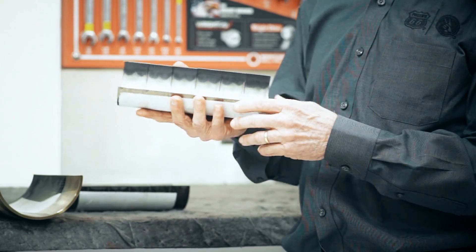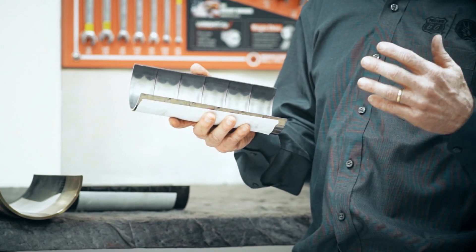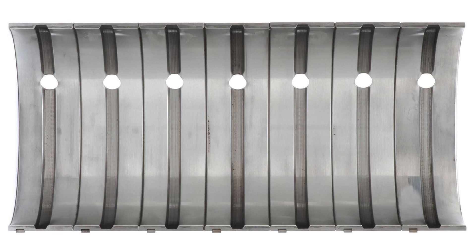The main thing here are the engine bearings. When we talk about an FA-4 fluid and lower high-temp, high-shear, we always get concerned about this regime right here — will this bearing protect the crankshaft and the rest of the components like it should? In this case, very little wear, excellent protection. All of these things combined should let the fleet owner know that there should be no concern whatsoever when switching to an FA-4 for fuel economy benefits.